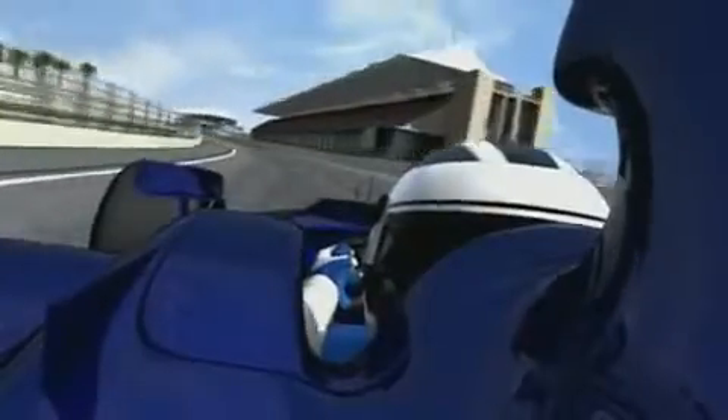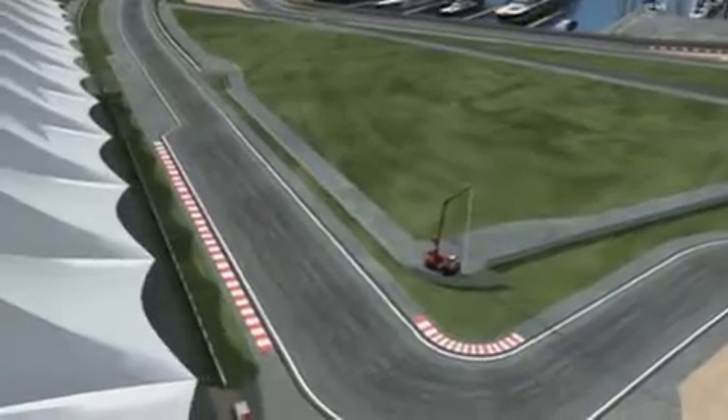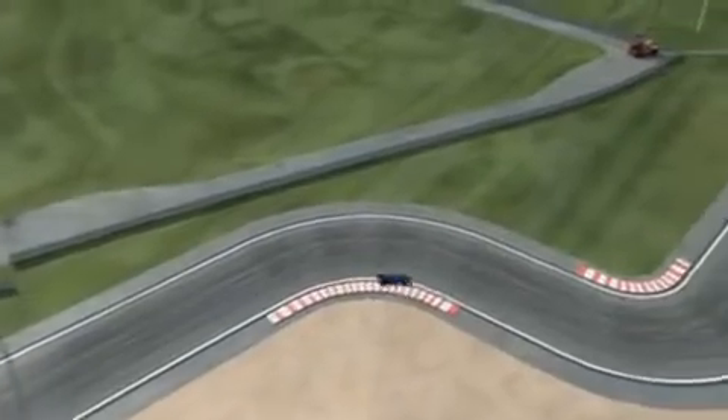For this section of the circuit, the drivers prefer a set-up with relatively little downforce. From long straights such as here, it's top speed that counts to keep your nose ahead. That changes, however, after this chicane, as now the opposite is needed — good grip.